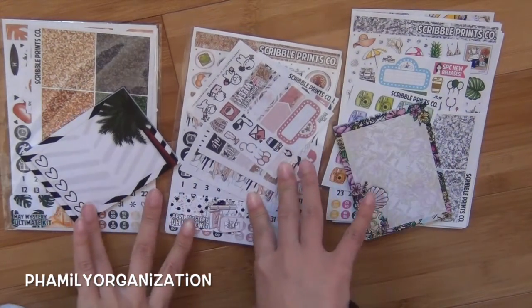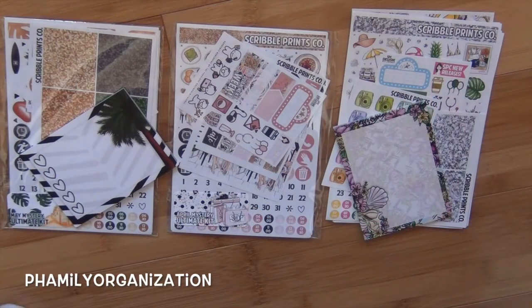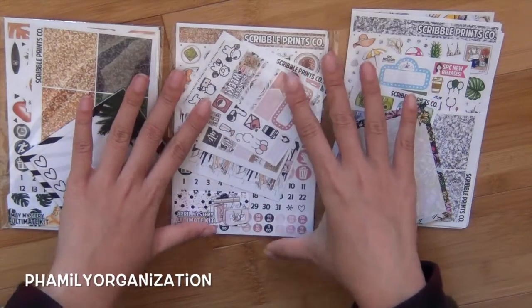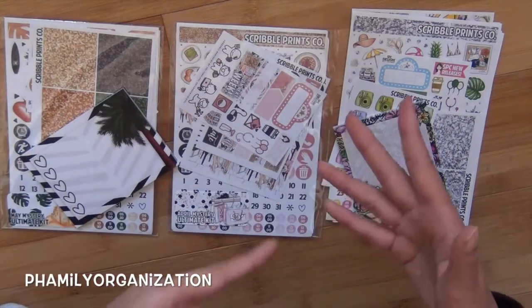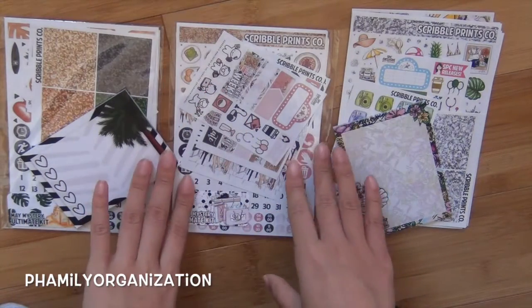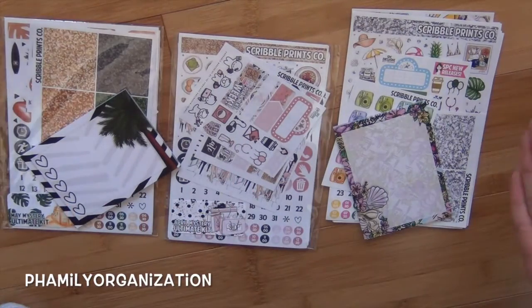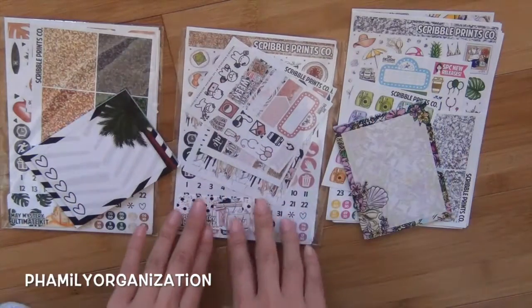Now cons: it is kind of expensive because you're basically spending $30 in one sitting. That's why I kind of switched to different subscriptions — because A, I wanted to review them, and B, it was going to be too pricey to spend $30 and then another day spend like $20 or $30 from another shop.